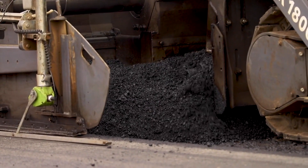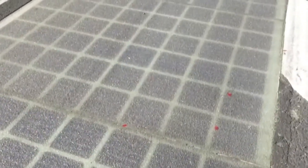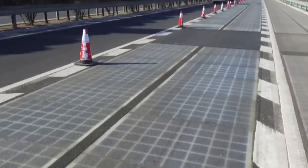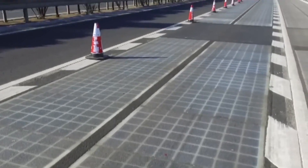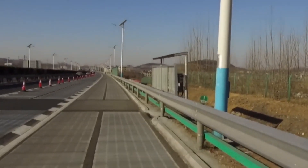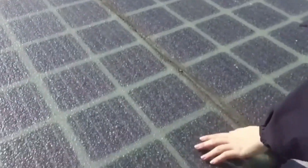Instead of just using asphalt and tar, Chinese scientists and engineers use solar panel patches. First, an asphalt layer is put on the road, followed by solar panel patches. Then a third layer of another material is placed on top of the solar panel patches to extend their lasting period. Once the road construction is completed, it can be used like a normal road while generating energy throughout the day when there is sunlight.